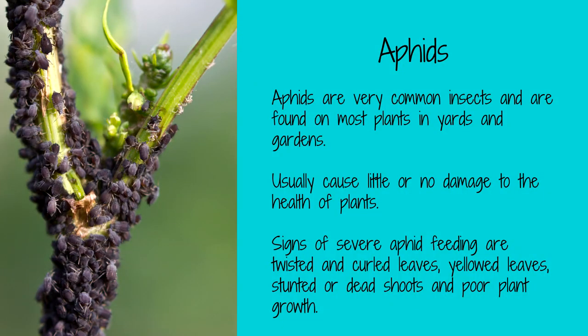Aphids are tiny, soft-bodied insects that come in many colors, including green, black, and red. They are typically found on the undersides of leaves and on new growth. Aphids suck the sap from plants, which can cause them to wilt and die. They will attack a wide variety of plants, including roses, tomatoes, peppers, and lettuce.